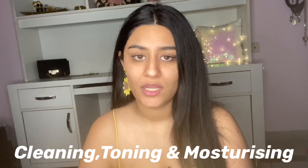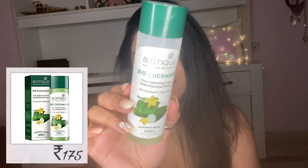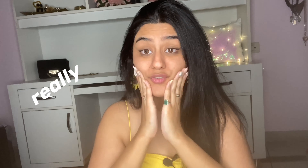I'm basically doing the normal CTM routine — Cleansing, Toning, and Moisturizing. The next product is my favourite: the Biotique Bio Cucumber Pore Tightening Serum. Cucumber is already very refreshing for your skin. I take a few drops — you can apply it with cotton, but I like to use my hands and just press it right into my skin. It feels really good and refreshing.